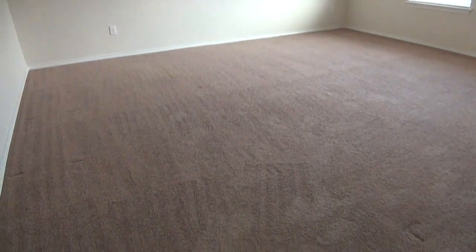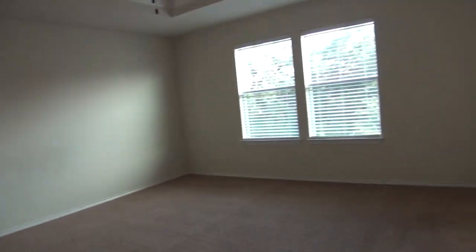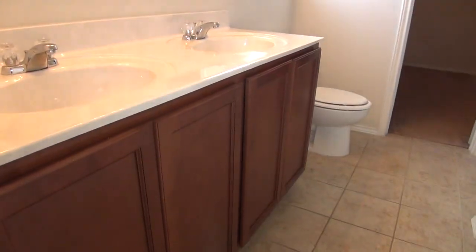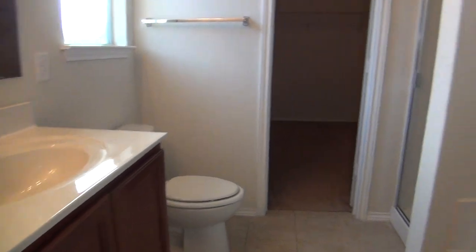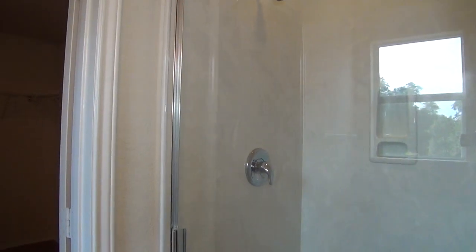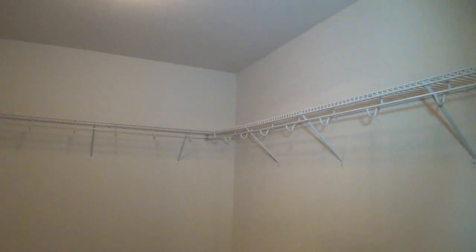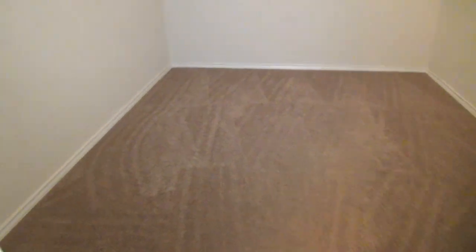Last but not least is the master bedroom, which measures about 16 by 15 with tray ceilings, a ceiling fan, nice windows, and the bathroom. You have dual vanity, the commode, and separate tub and shower. The tub is oversized — really nice and big — right next to a shower stall. The bathroom measures about 8 by 8. The walk-in closet is pretty huge at 10 by 8, with lots of shelves, hanging rods, and good floor space to store boxes and shoes.